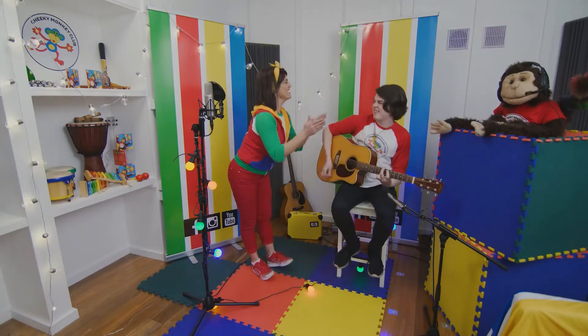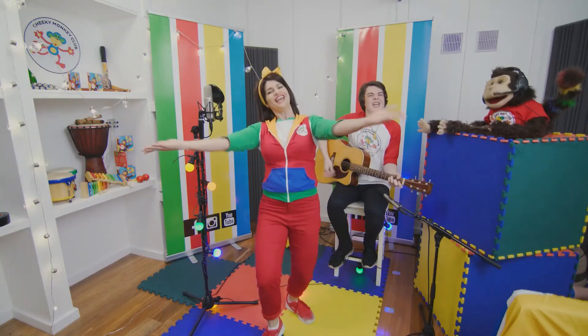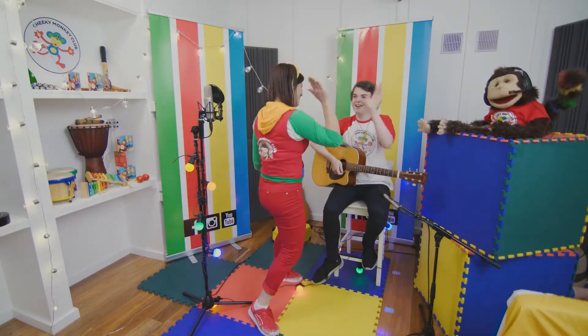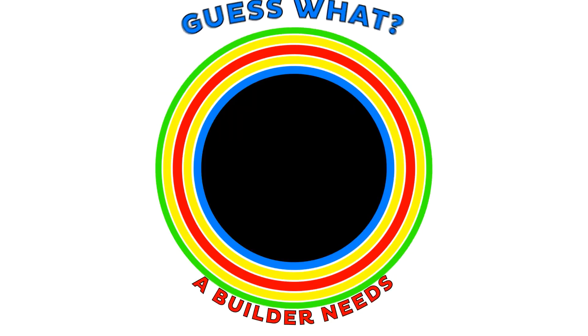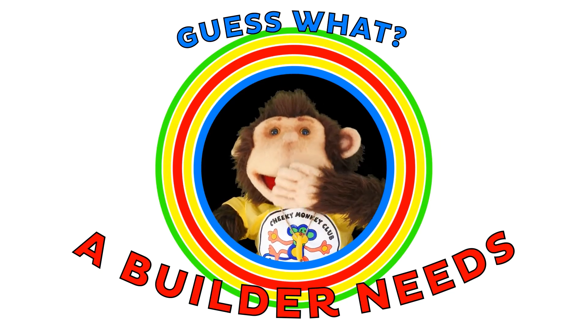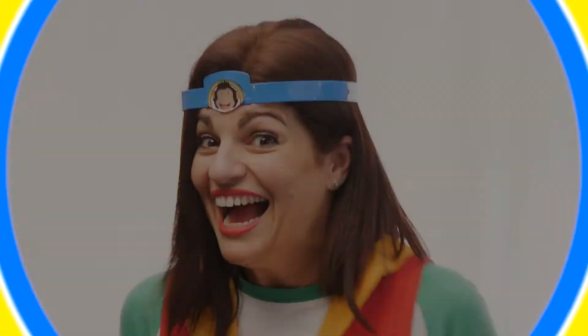Look, we made a colourful treehouse, high up in the tree, and you can visit anytime, and you can visit anytime if you're a cheeky monkey! Yay! That was fantastic! High up in the tree! Yay!